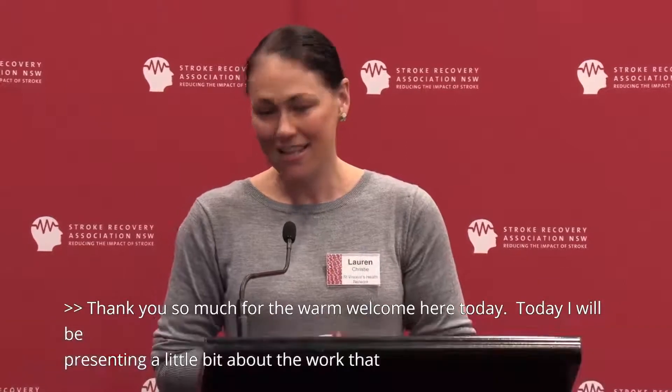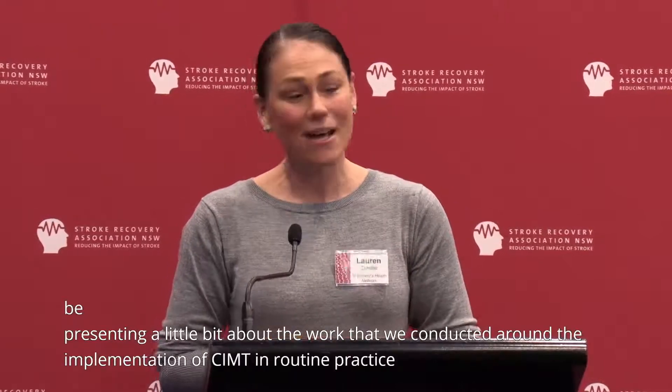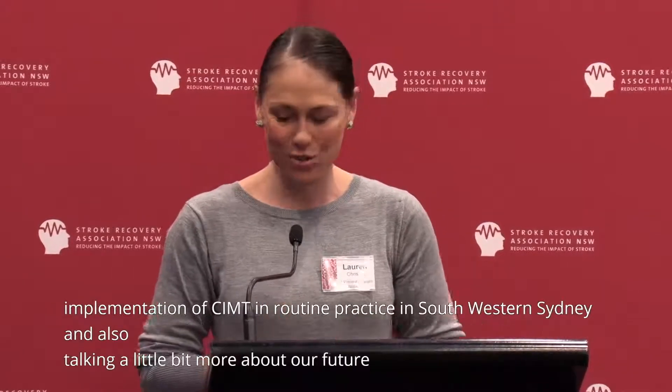Thank you so much for the warm welcome here today. Today I'll be presenting a little bit about the work that we conducted around the implementation of CIMT in routine practice in South Western Sydney, and also talking about our future directions and some research that we're shortly due to get underway this year.